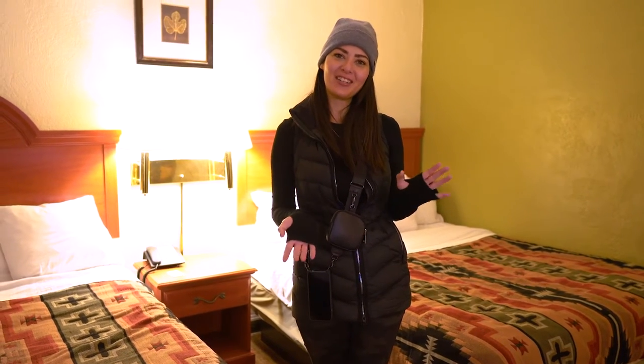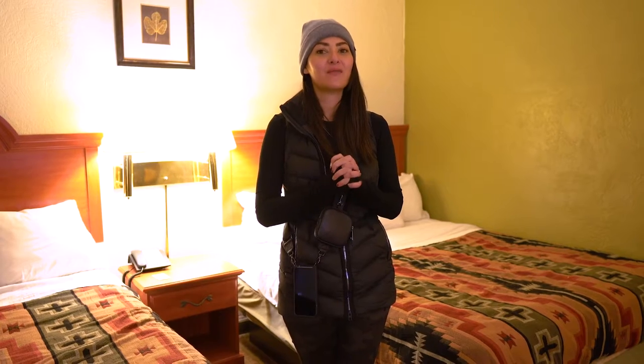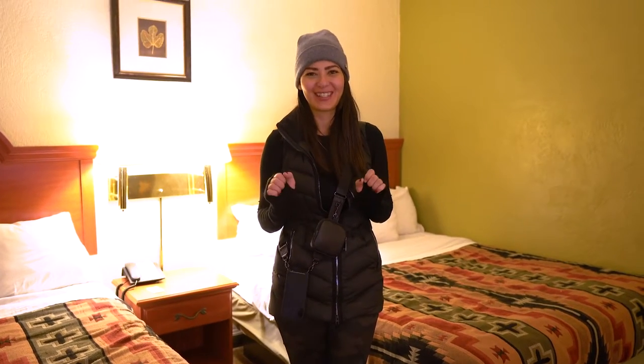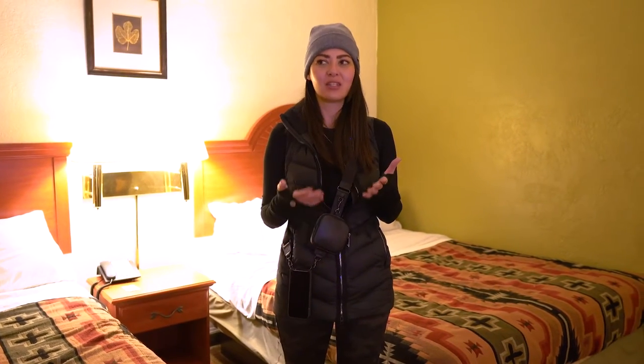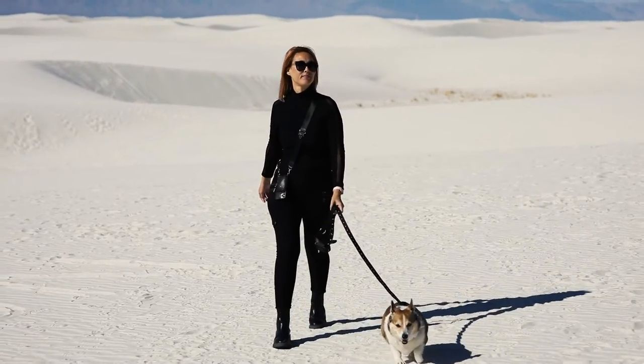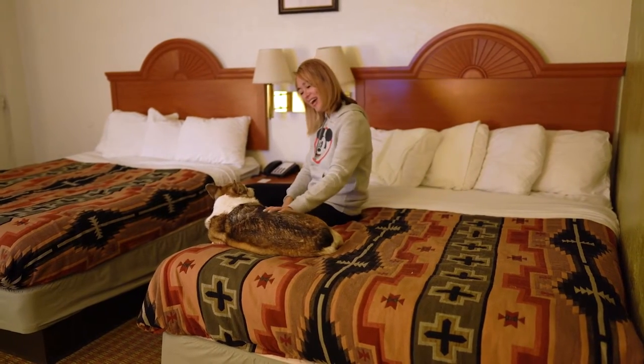Welcome to the Classic Air Desert Hotel — we're gonna give you a little room tour. It is very dark in here; this is the brightest we can get it, so hopefully you can see the details. This is a motel. It is really close to White Sands National Park, which is why we chose this location, and also because it's pet friendly — so this was the best option for us.